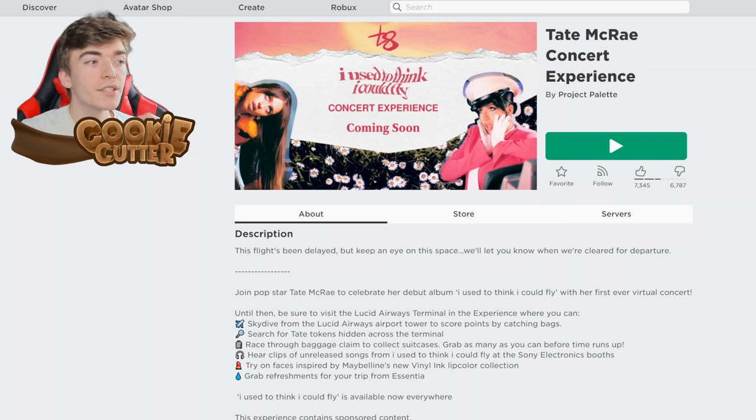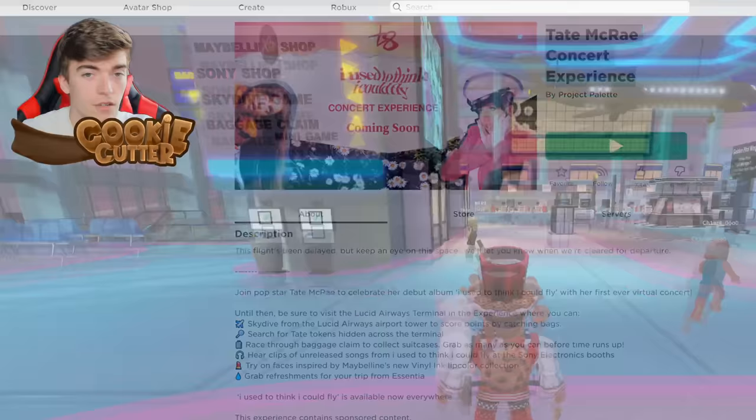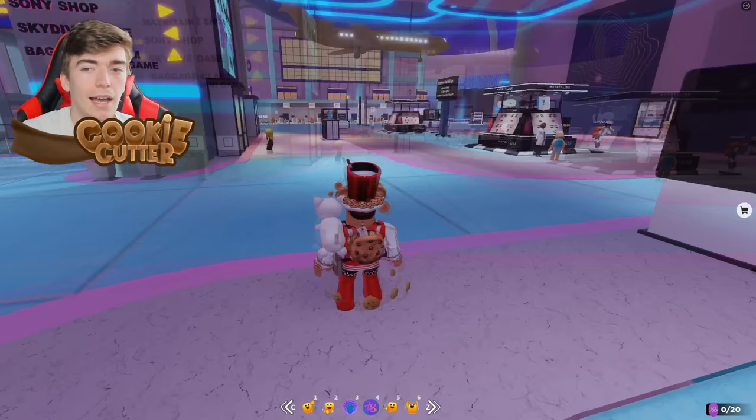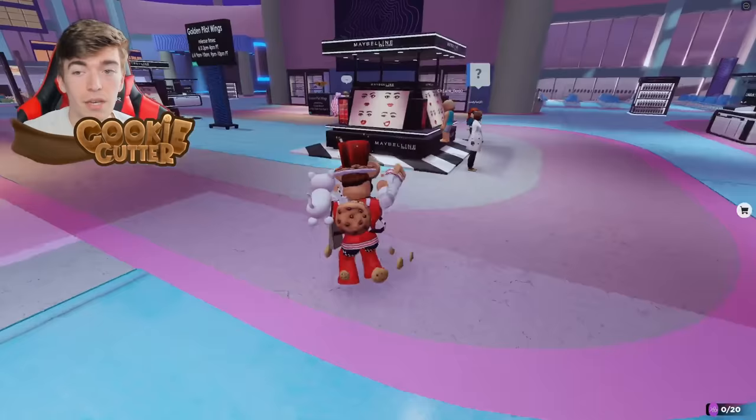To get a completely free Roblox face — I know it's not the most amazing one, but some of you might love it — you need to join the Tate McRae concert experience. Just search that in the search area. And as you can see, this is the face that we're going to be getting. You can speak to this character.